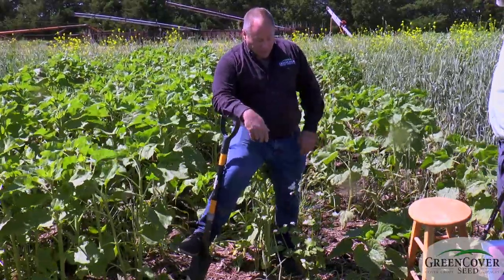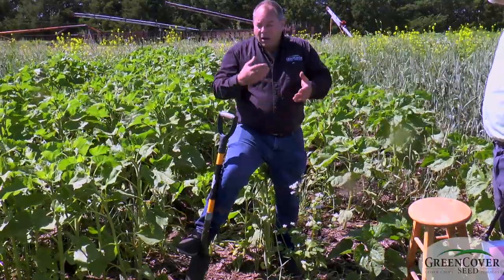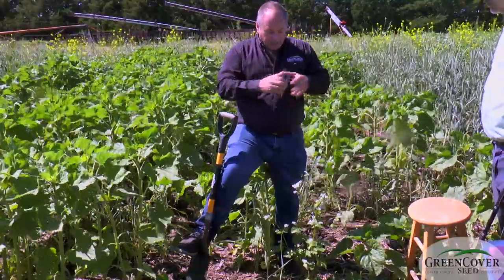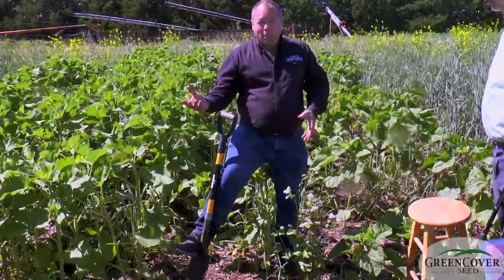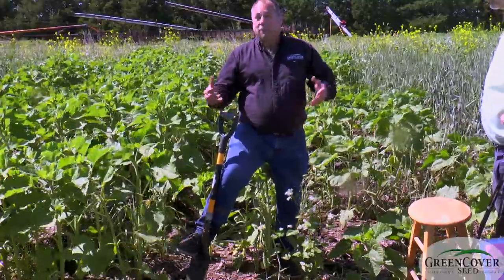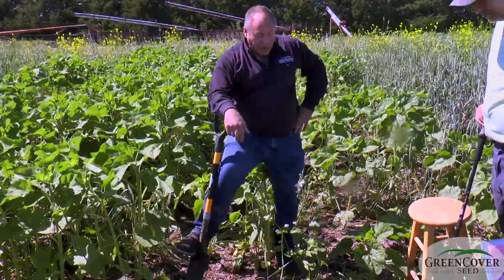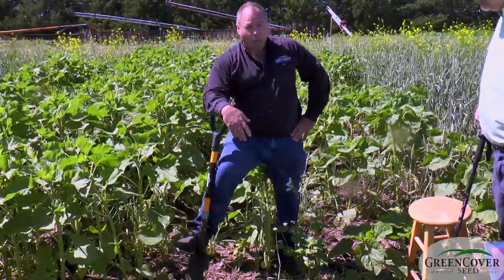We put this in with summer sorghum mixes. It brings in the ladybugs, lacewings, and hoverflies, and they will live off the pollen and nectar until aphids show up. And then they turn around and say, 'Oh, fresh meat, let's go eat them.' So this is a very good means of biological insect control.